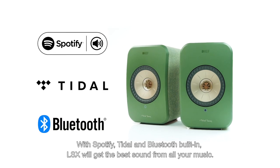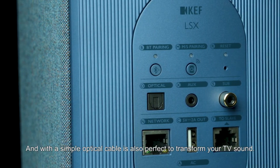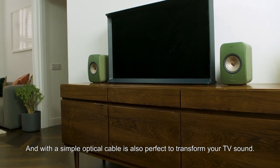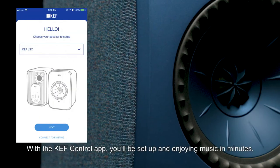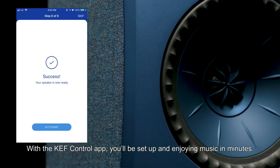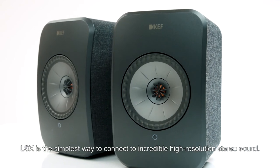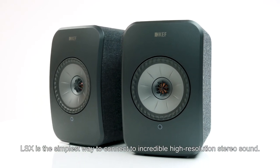LSX will get the best sound from all your music, and with a simple optical cable is also perfect to transform your TV sound. With the KEF control app, you'll be set up and enjoying music in minutes. LSX is the simplest way to connect to incredible high-resolution stereo sound.